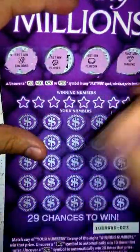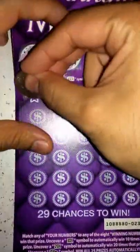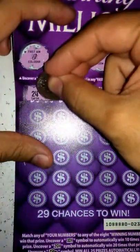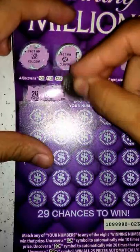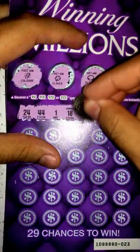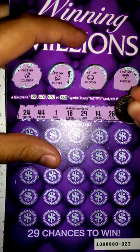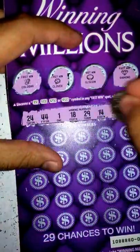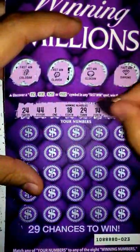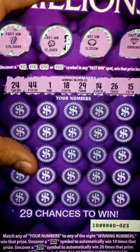Winning numbers — we got 8 winning numbers and 25 chances here below. Let's see what we get: 24, 44, 1, 18, 29, 14, 26, and a 15. I kind of don't like how I have a 15 and a 14 — don't like it when the numbers are too close together like that. But let's go ahead and see, might still get a winner here.